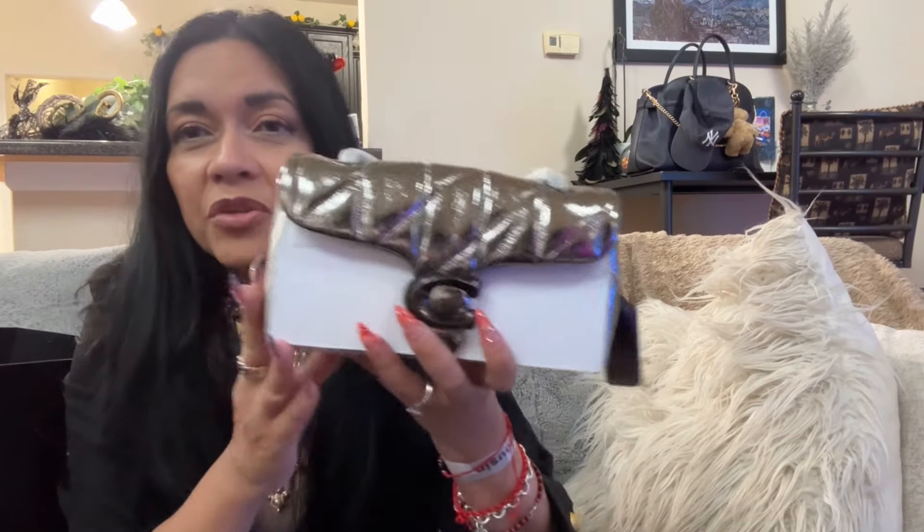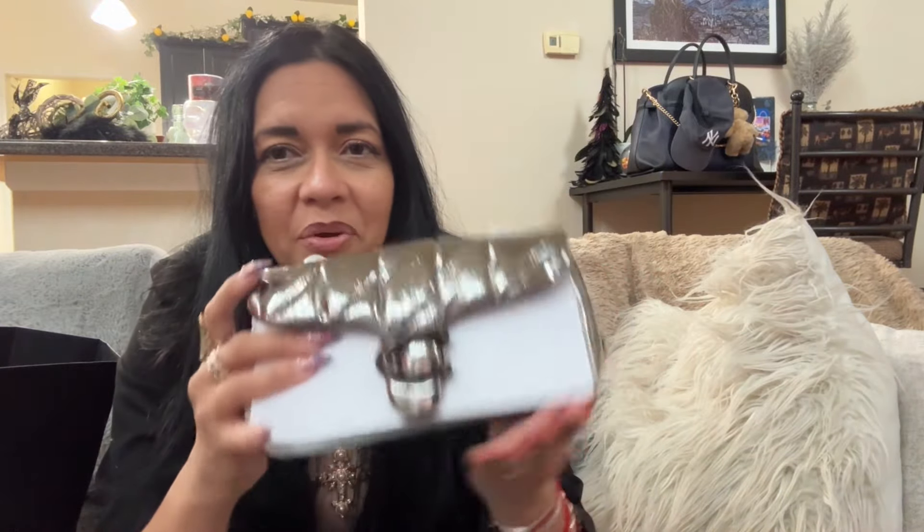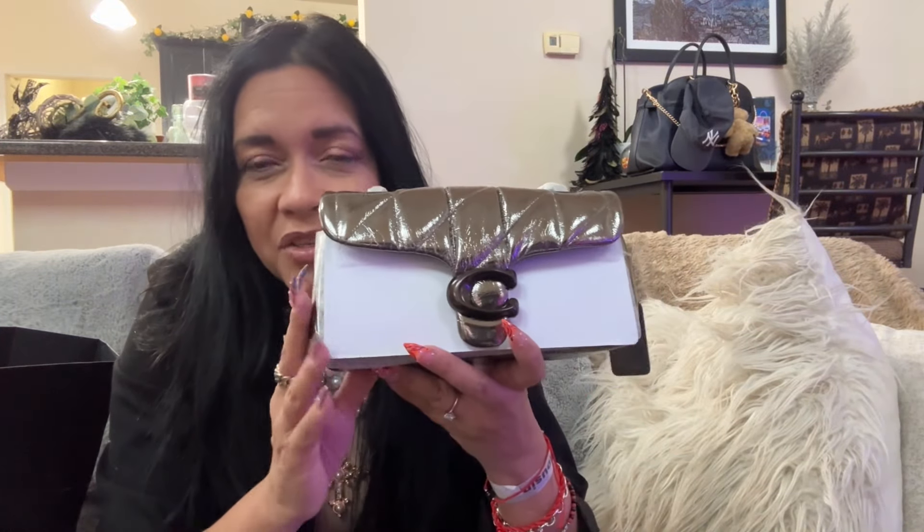I have another Coach bag from years ago with similarities in color to this bag, so I might do a video with those two side by side. When I saw this on the website — actually I saw it first at the Neiman Marcus website for pre-order — I contacted my SA and he said he'd grab one for me. They came into stores on Thursday and he was actually setting up the store Thursday morning at 7 a.m., so he snatched one for me. Isn't it beautiful?